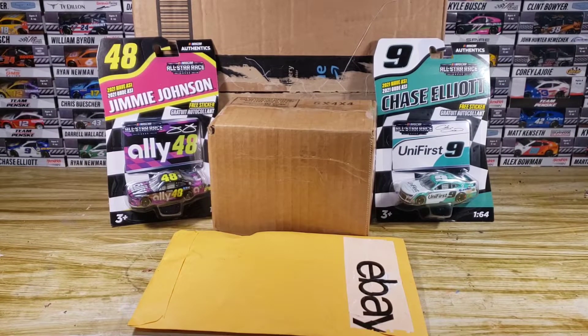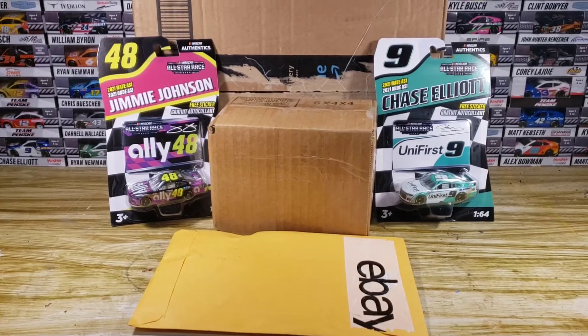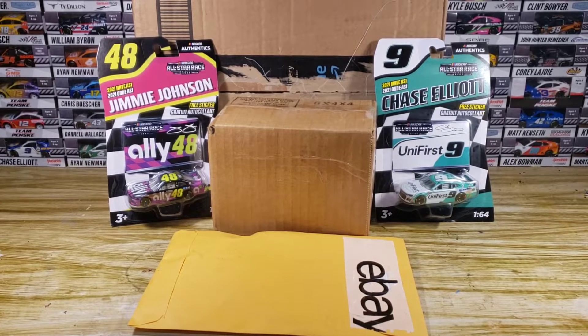Hello everyone and welcome back to another NASCAR DieCast haul. Now we have two boxes, one envelope, and two already out of the packages diecasts here for you today. The reason the All-Star DieCasts are out of the packages is because there was simply no packaging — we just found those at Walmart, so I wasn't going to box them up and pretend like I didn't know what was in them.